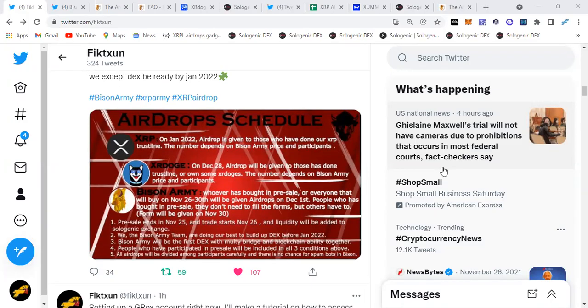Hey everyone, it's Fiction Crypto back at it again with another video today. I have some breaking news about XR Doge. We're going to look at a chart and the price as well today, but first I want to tell everybody about this XR Doge airdrop.